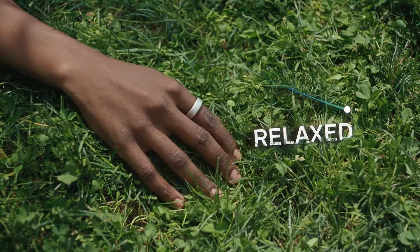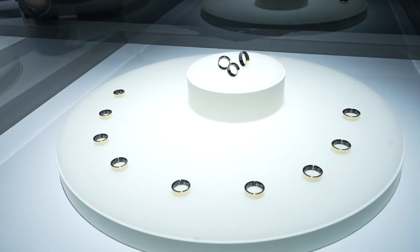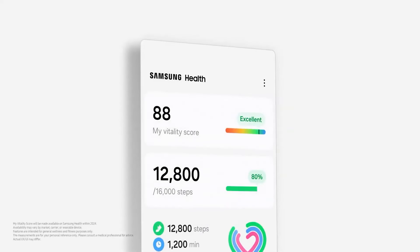It's a noble goal that largely depends on how well Samsung executes its first smart ring. As it stands, things look very promising. Samsung is also said to showcase future smart health features such as My Vitality Score and Booster Card.